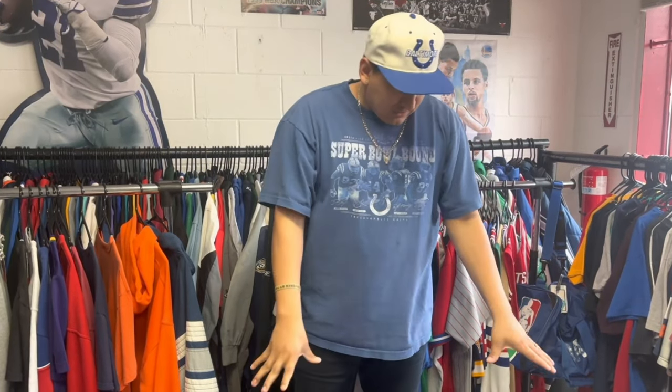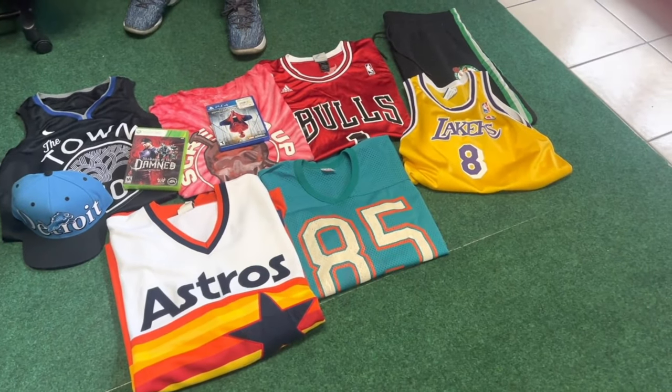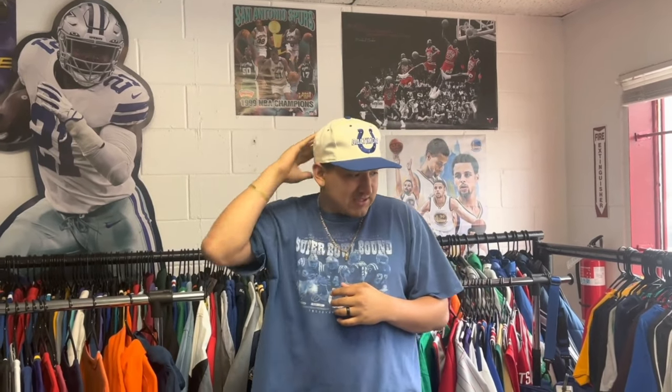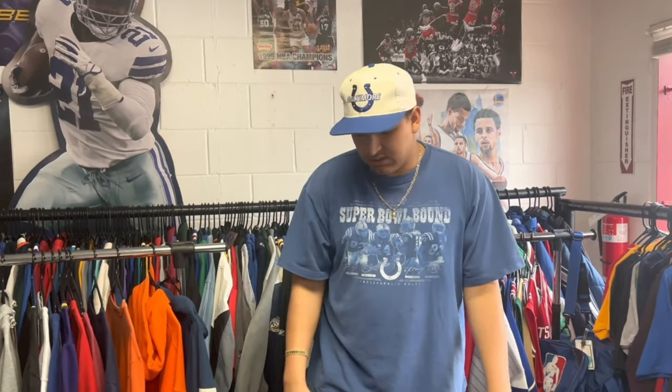Aside from that, really happy with this batch of orders going out. Still missing that Spud Webb Atlanta Hawks jersey — that was a good sell, actually surprised it sold as fast as it did. Happy with that. It's been pretty busy today — a lot of people pulling up, a few trade-ins, a lot of sales, a little overwhelming but we're getting through it.